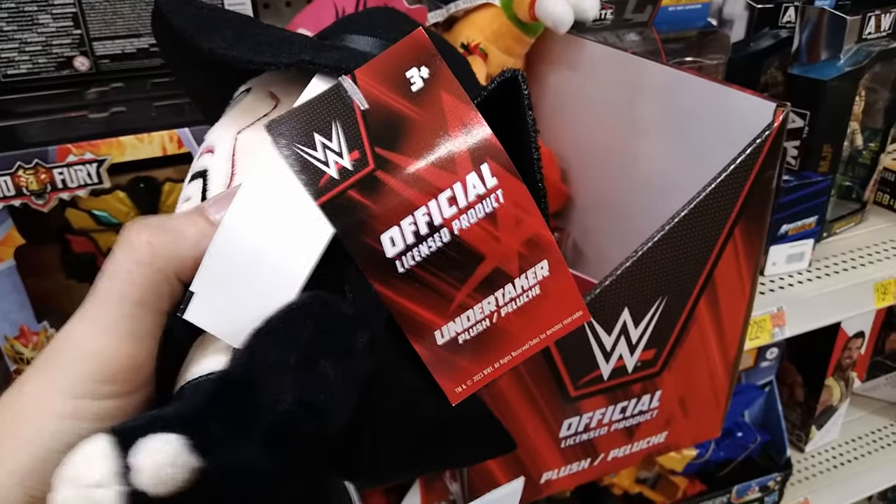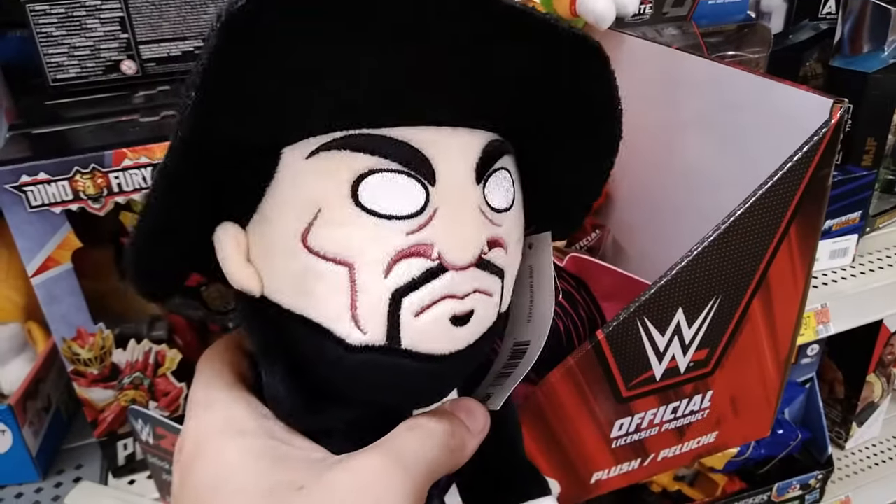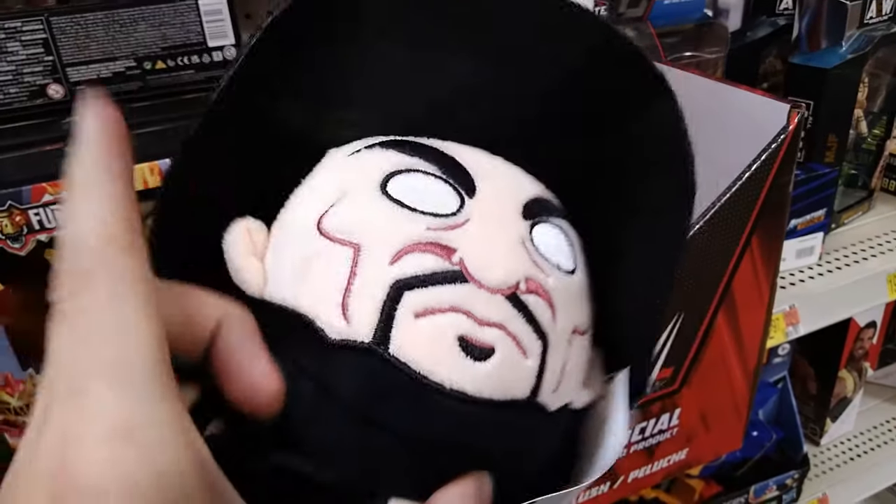What is this? An official licensed product - you got like a little hat. It's supposed to be a plush toy.